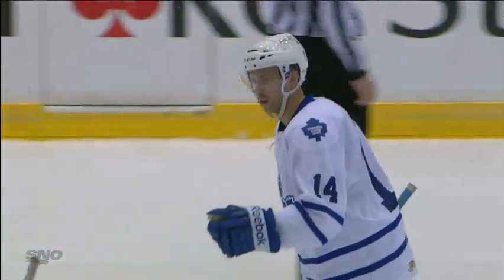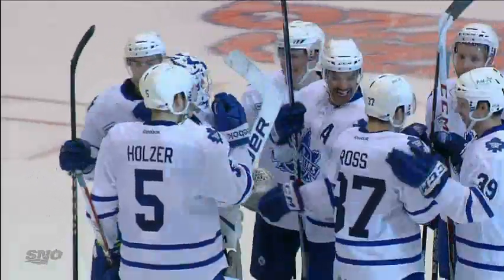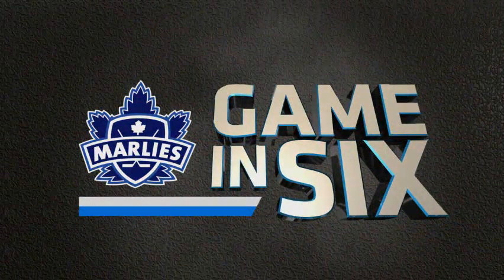The Marlies are welcomed home by a sellout crowd at the Ricoh Coliseum after an eight-game road trip, and they beat the Hamilton Bulldogs by a score of six to one.